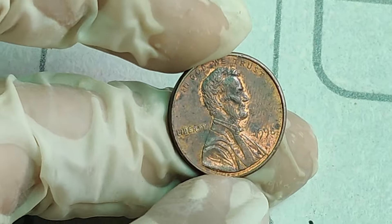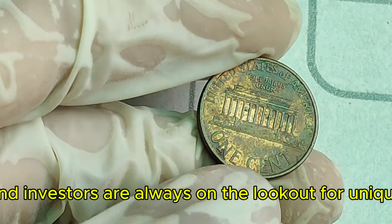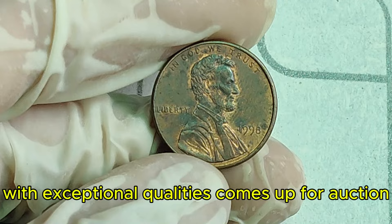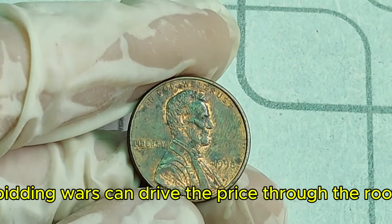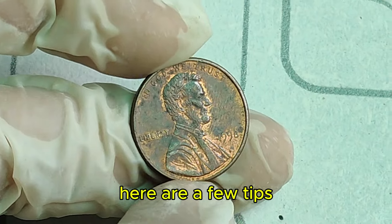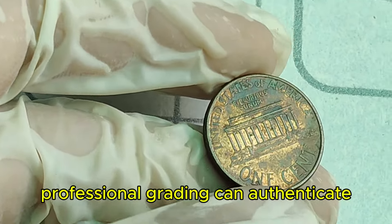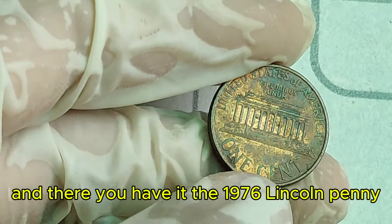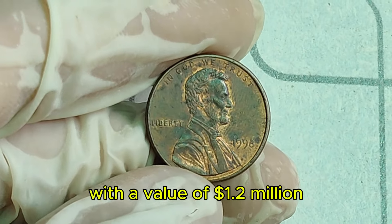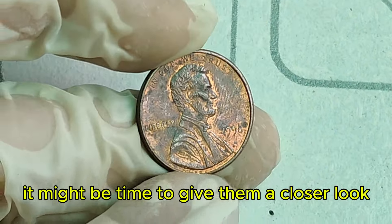How does a coin like this reach the million-dollar mark? It all comes down to demand. Collectors and investors are always on the lookout for unique, rare pieces. When a 1976 penny with exceptional qualities comes up for auction, bidding wars can drive the price through the roof. To tell if you have a valuable 1976 penny, look closely at the details with a magnifying glass — the less wear and tear, the better. Professional grading can authenticate and evaluate your coin's value. The 1976 Lincoln penny: a tiny piece of change that could potentially change your life with a value of $1.2 million.